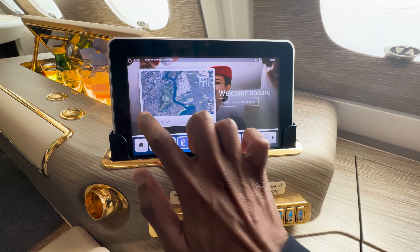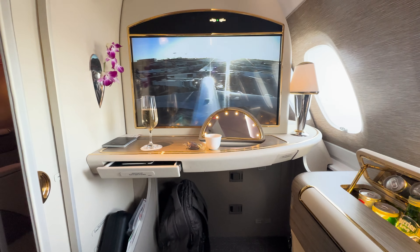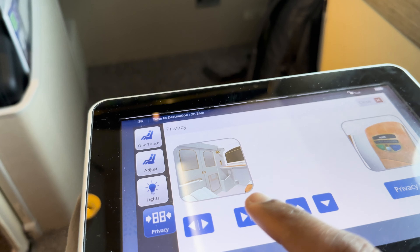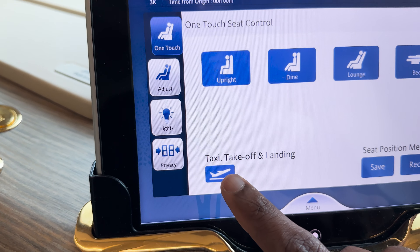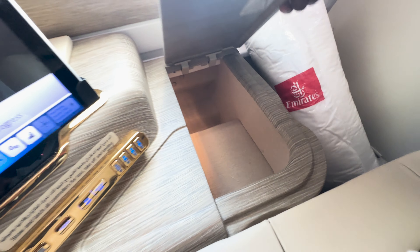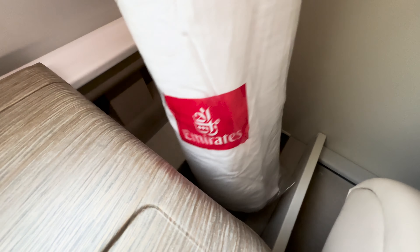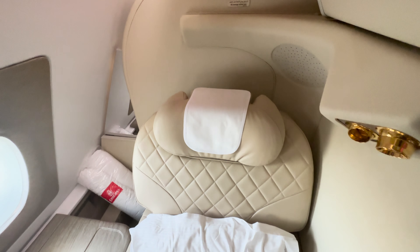We have a second small screen which serves as a dual purpose. On top of being the second screen, it can be used to control almost anything with the seat, as well as the lights, shades and the door. To the right we have some additional storage spaces. They even give us a mattress topper, even though we're not going to be sleeping on this two-hour flight. One of the striking aspects of this seat is just how private it is - we had to try really hard to see each other or anyone during the flight.